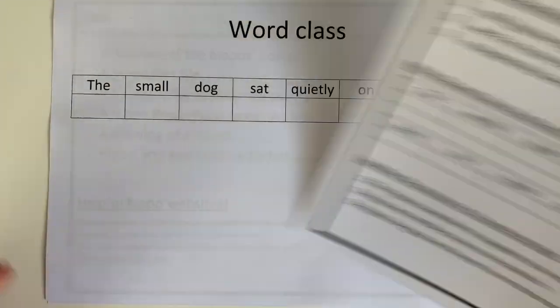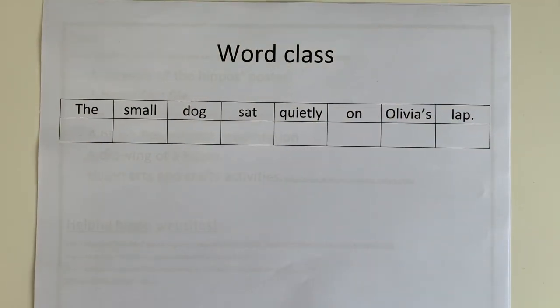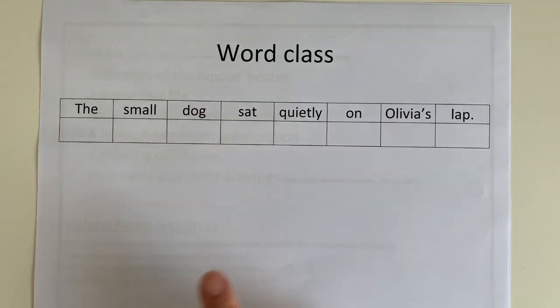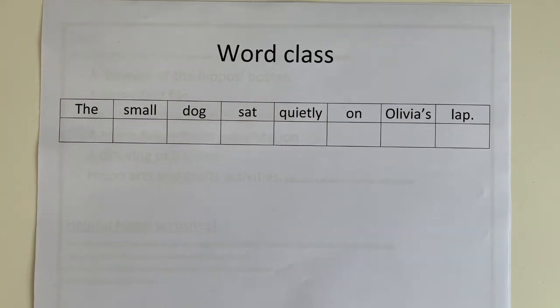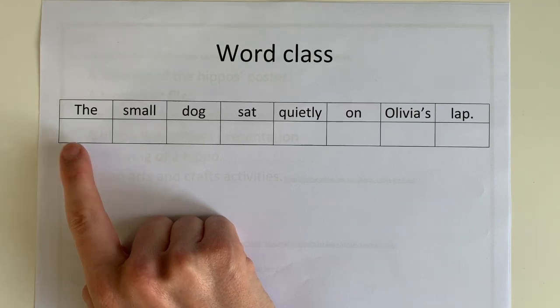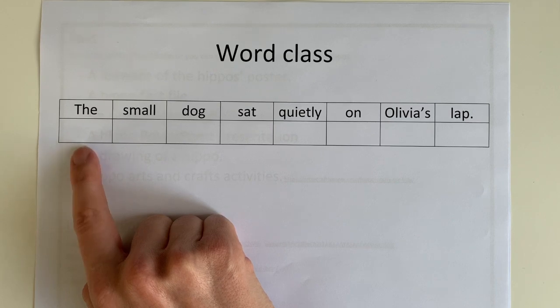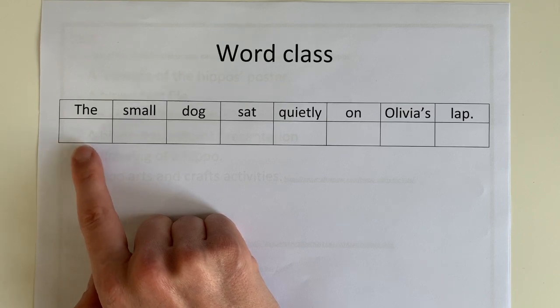Let's have a look at word class. I've written out a simple sentence with a wide range of word classes and we're just going to read through it: 'The small dog sat quietly on Olivia's lap.' We work from left to right. The word 'the' — what word class does it go into? The word 'the' is a determiner. This will either show us who or what a noun is pointing to or talking about, or it might quantify how much of something there is. We also have other determiners like 'this', 'some', 'my', and any number, because they are pointing to or showing us a noun.